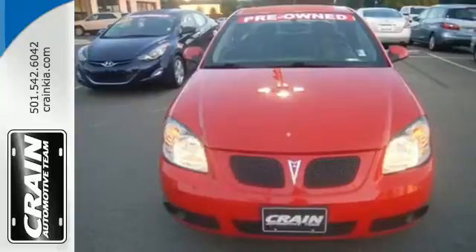The exciting Pontiac G5 represents the pinnacle in technology, performance and safety.